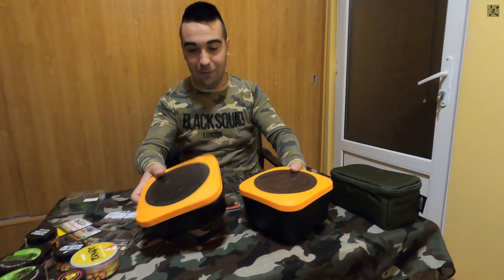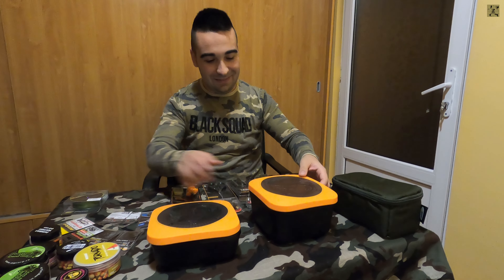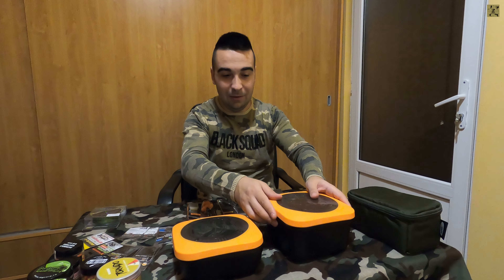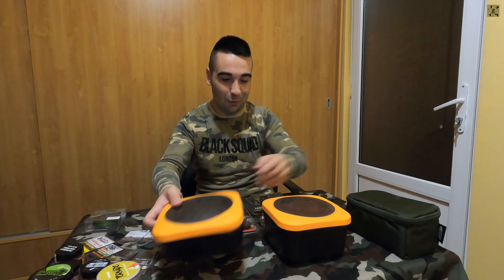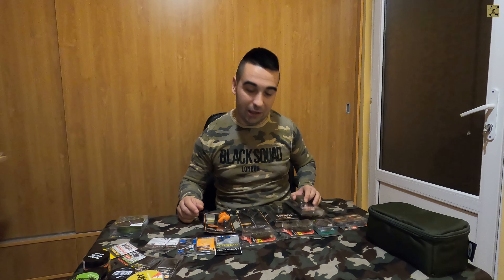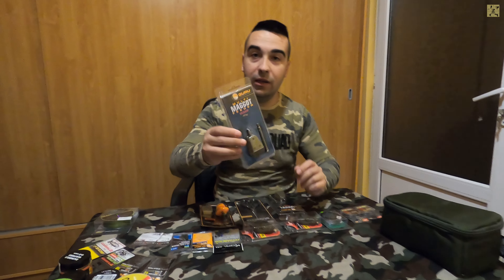Recunosc că m-au atras culorile acestea - portocaliu cu negru. Este o culoare foarte stridentă și utilă în pescuitul nocturn, unde prefer să am o bună vizibilitate asupra cutiilor cu nadă. Deoarece voi dori să încep sezonul de pescuit în perioada rece, am achiziționat și două maggot feeder, tot de la Guru.